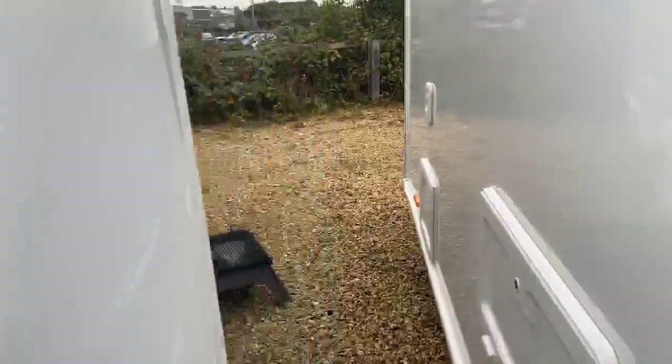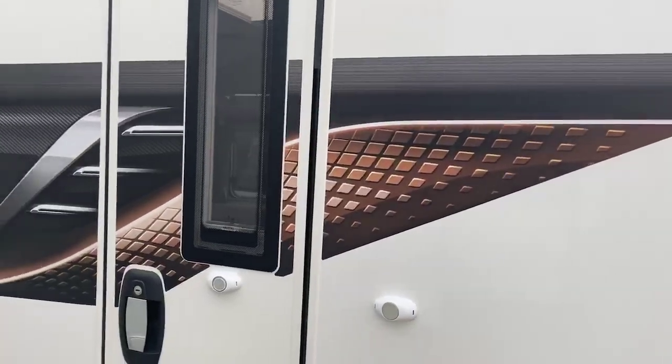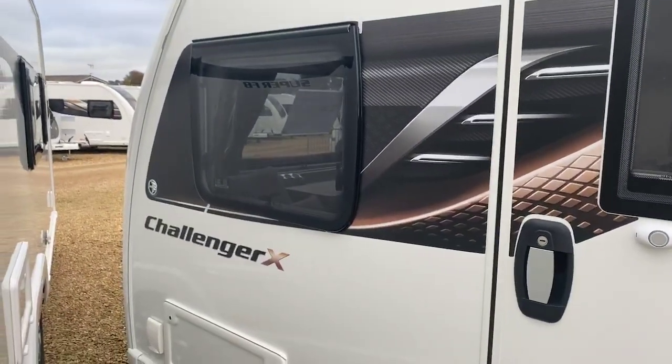As we're coming down the side of the caravan, the first thing you notice for 2021 is that change in the decal — a fantastically new, fresh look with the Challenger X that you see on the side there.